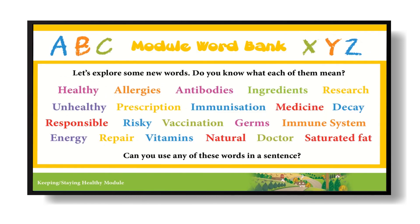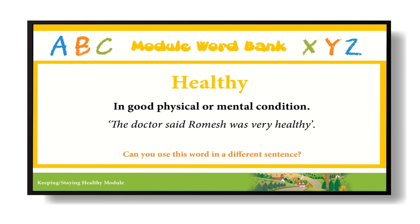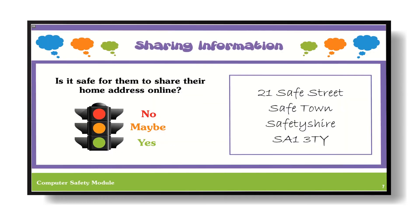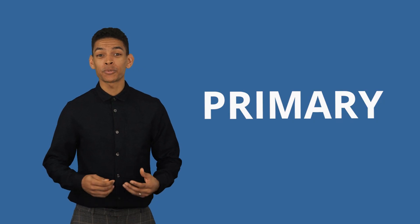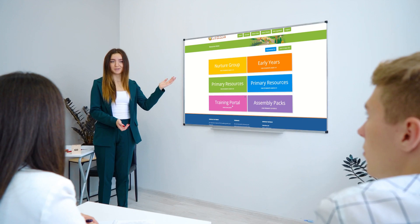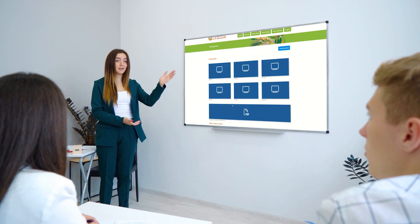These highly engaging videos feature within our on-screen lesson guides, which are supported by additional resources such as our word banks to reduce barriers to learning, easy-to-follow teacher notes, knowledge organisers, assessment activities, and much more. Our primary content supports pupils with their transition to secondary education.